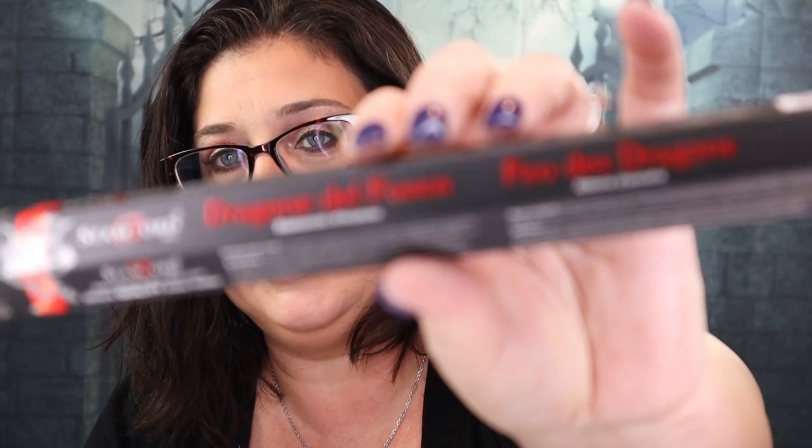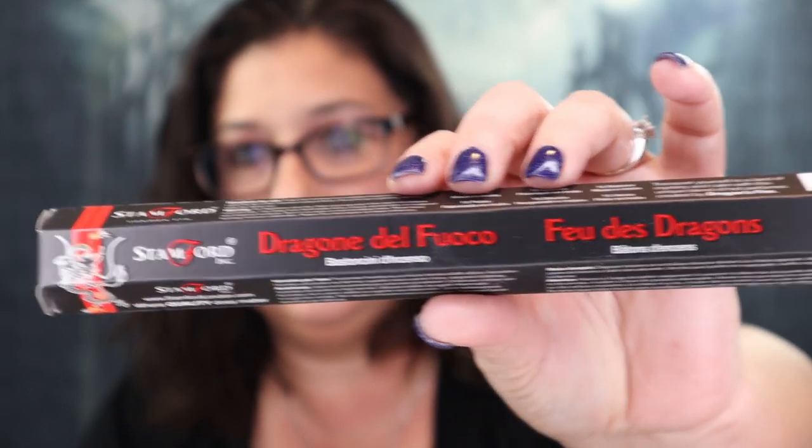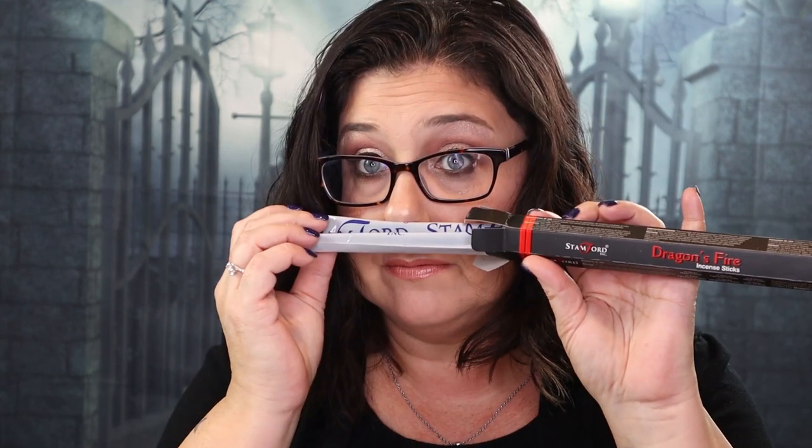And we also have some incense sticks — Dragon's Blood. I can't quite pronounce it, but these are some incense sticks. Oh, I love the smell of those — those are amazing! I can't wait to light these suckers up. I love getting incense.